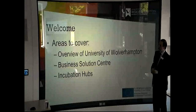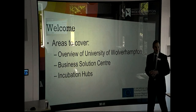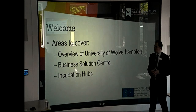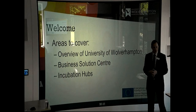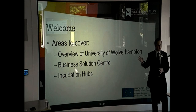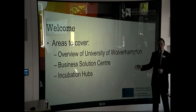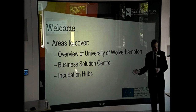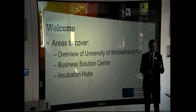Today I'll cover an overview of the university, give you a small background into the type of work that we do, then introduce the Business Solutions Centre through the corridor where you signed in initially, and how we have a synergy with that. I'll also cover the incubation hubs available — not just at this campus, but also at our sister campus over at Telford.